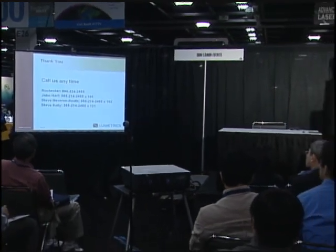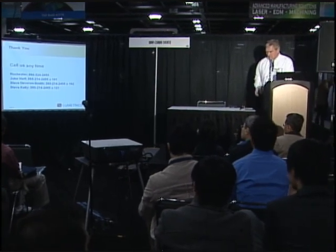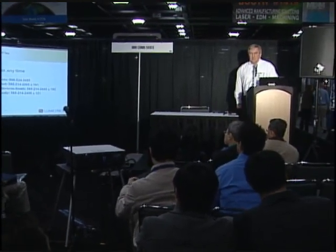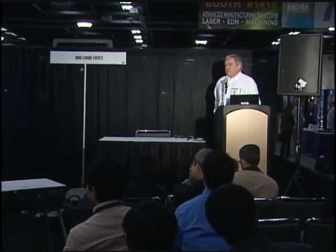Do we have questions from the audience? I'd be happy to answer them. We do have copies of the handout on the back table — feel free to grab those, and also feel free to visit us at booth 1948 upstairs.